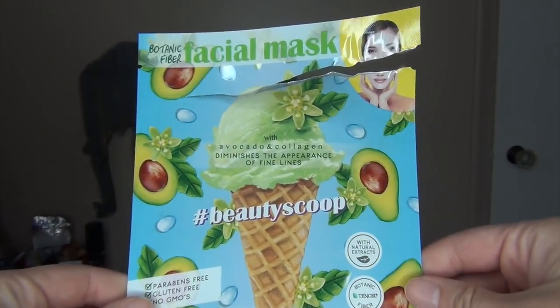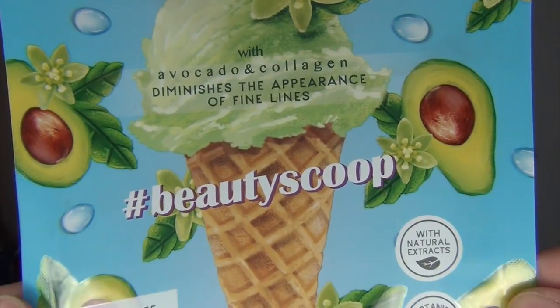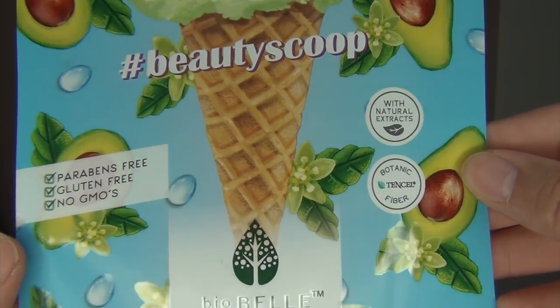My first product is this BioBelle mask — it's the hashtag beauty scoop with avocado and collagen, it diminishes the appearance of fine lines and is a one-time use mask. This one did not break me out. It was so smoothing on the skin and my skin felt great the next couple of days. I rinsed the essence off this time, which I think is what broke me out before when I left it on overnight. This worked out really well and I would definitely repurchase. The BioBelle brand does not break me out.